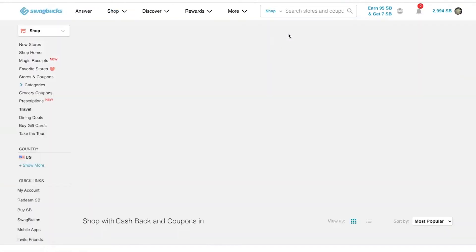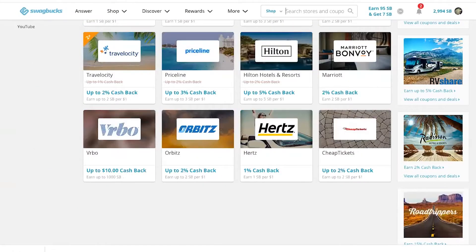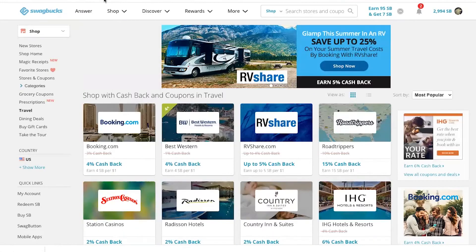You can earn cashback when you book your travel on Swagbucks right here. You can see there's Expedia, Hertz, Orbitz, VRBO, lots of airlines, hotels, and travel sites on here.